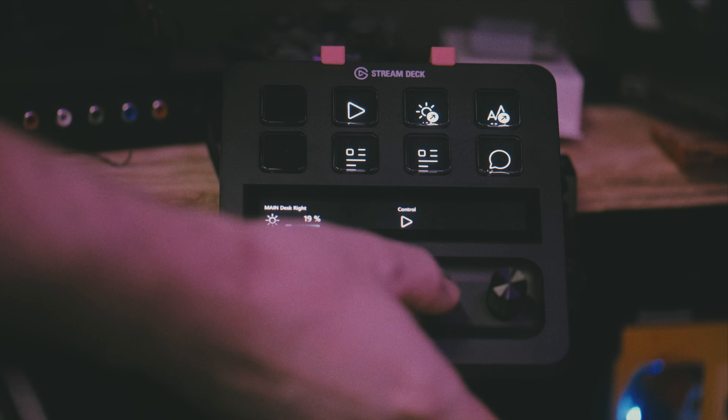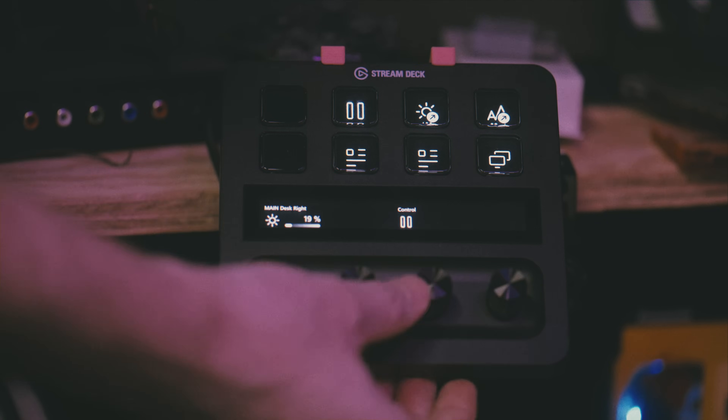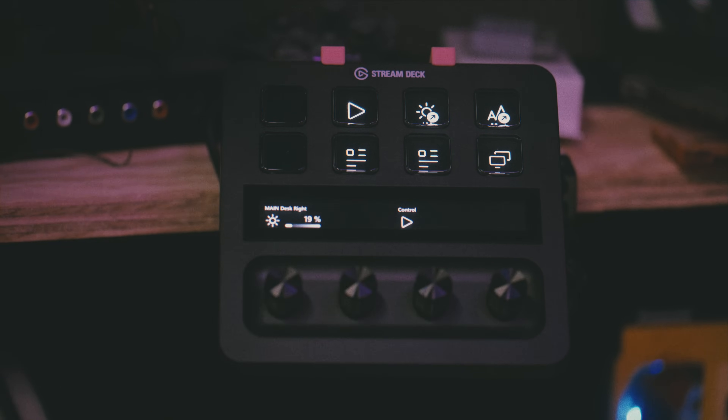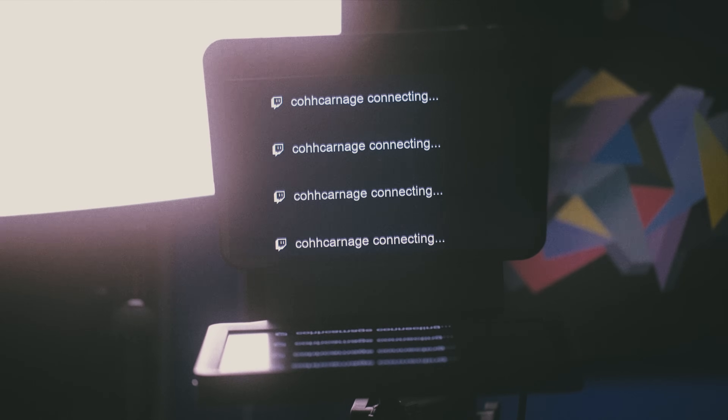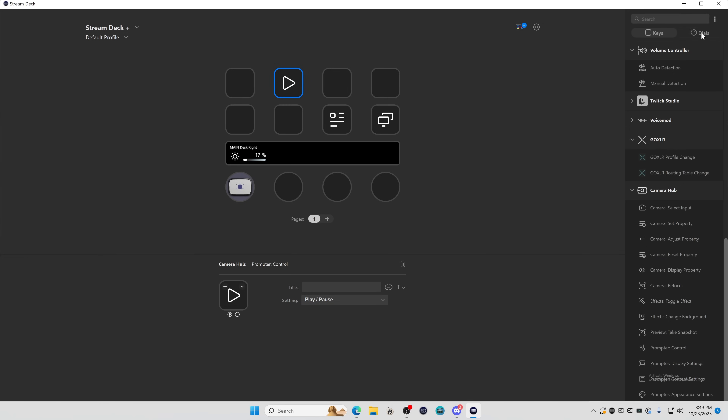If you have an Elgato Stream Deck — the Plus, the XL, any of it, the iPad version — you can switch modes on the prompter super easily, meaning if you usually monitor yourself you can still peek at chat, or if you want to script a specific segment of a stream or ad read, you can pull that up too. I don't like that you can only switch between two different modes — I feel like it should just be a toggle that cycles through them all, or a single button to switch scenes like OBS. You have to install the Camera Hub plugin for the Stream Deck, and then you get lots of options for controlling brightness, font size, margins, pausing and progressing the script, switching display modes, and so on.